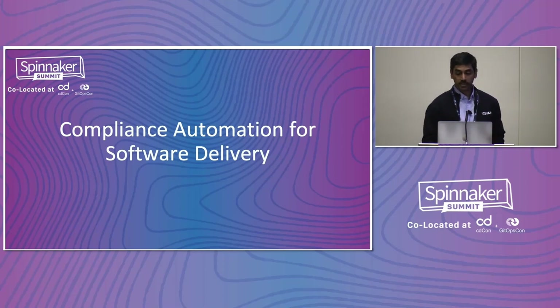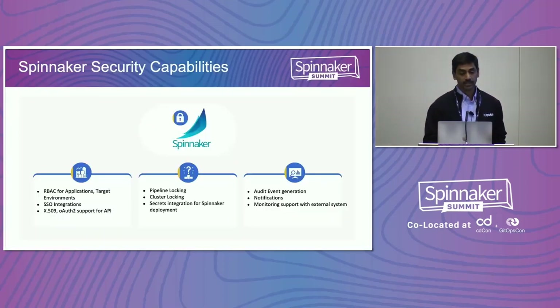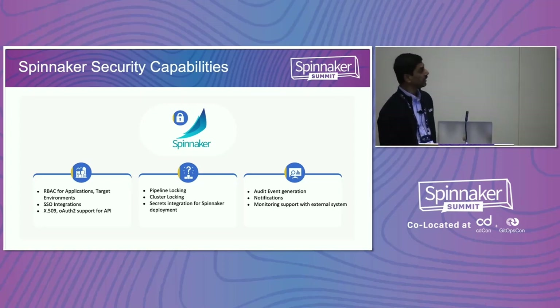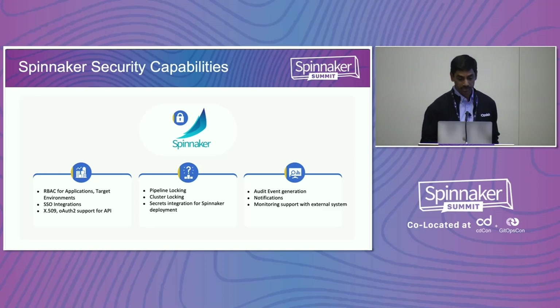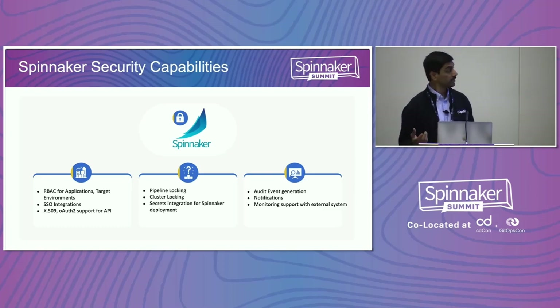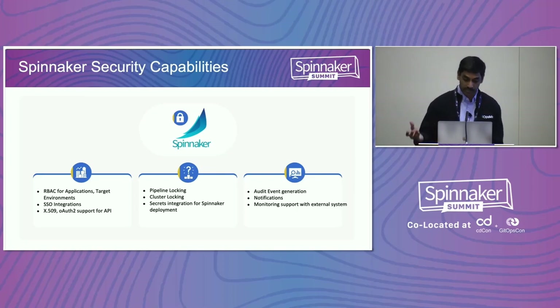So how do we do it with Spinnaker? Spinnaker provides some security features: it has RBAC built into applications, you can have triggers controlling who can trigger a certain pipeline, and you have service accounts configured. As a process, you can lock the pipelines from the UI and have them only change through Git. You can have cluster locking so no changes to target environments can be done from the UI. And you get significant audit information from Spinnaker — when a pipeline is triggered, when it completes, who triggered it — all of these notifications can be captured and you can have a dashboard for them.